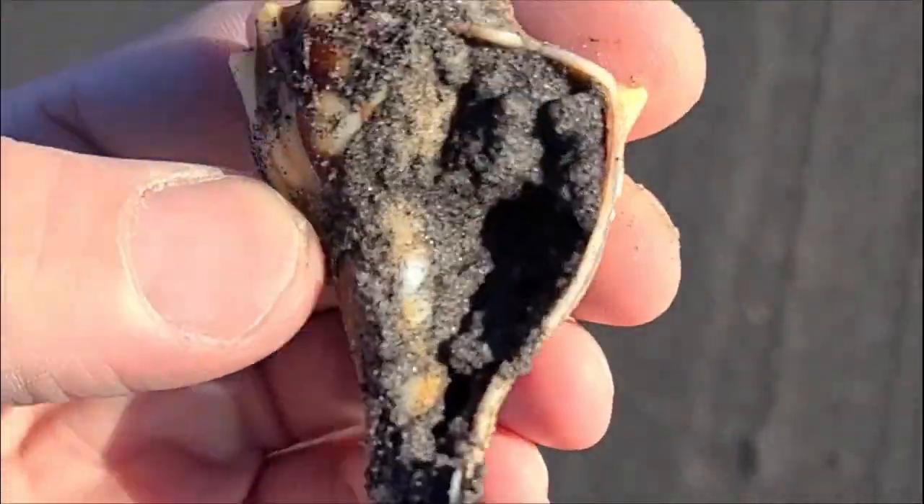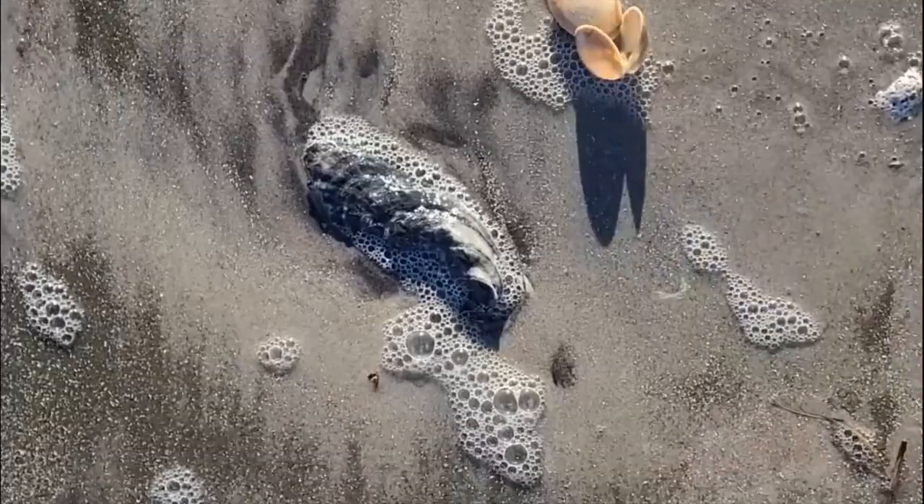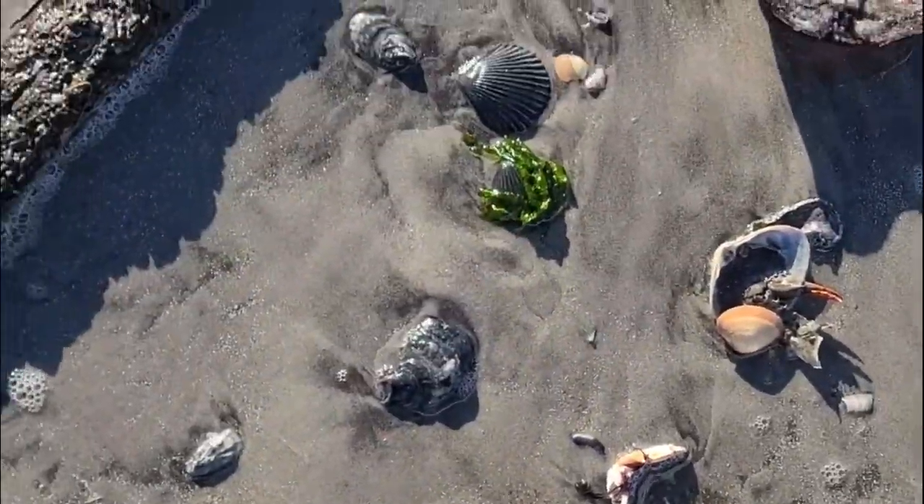I'm not sure how this guy didn't get run over. This almost looks like a baby lightning whelk, but the opening is on the right side, so it has to just be a normal Atlantic whelk. But it has the colorations like a lightning whelk, almost.